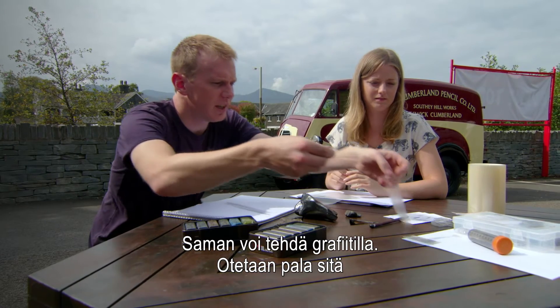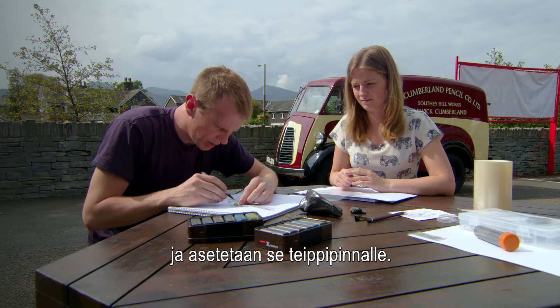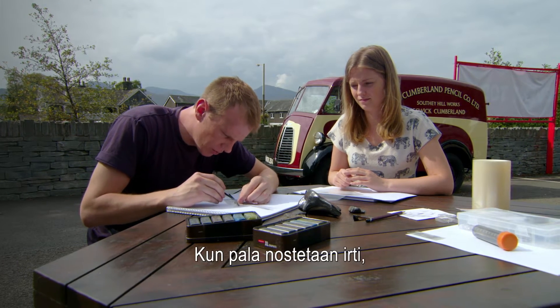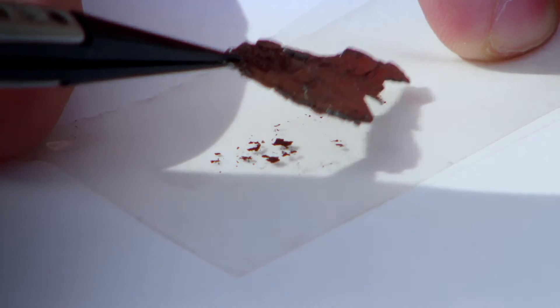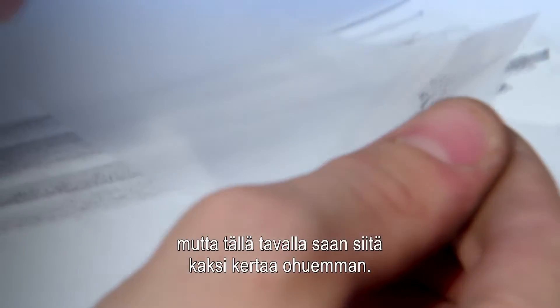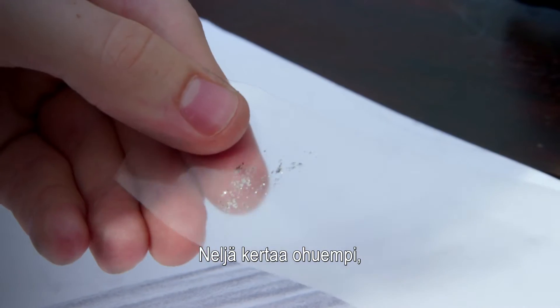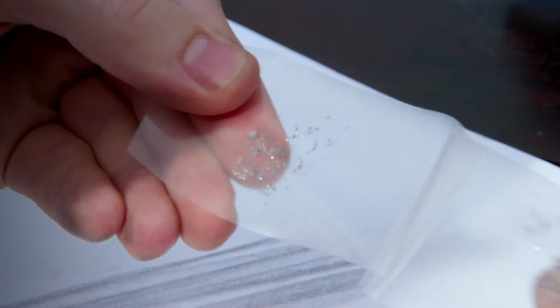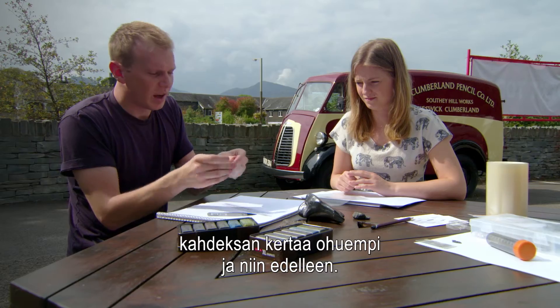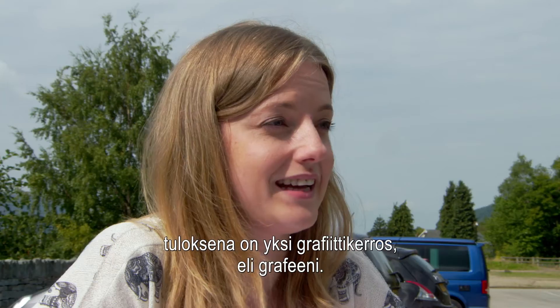If I take a flake here and stick it down onto sellotape, I can then peel the rest of the flake away, leaving a thin layer of graphite behind. This will still be quite a thick piece of graphite, but obviously if I peel it, it will become twice as thin. Split it again to make it four times as thin, and then eight times as thin — and I can keep going. And that's the key: if we do this enough times, we get down to a single layer of graphite, and that's graphene.